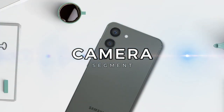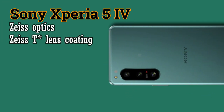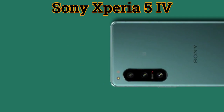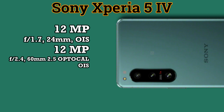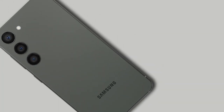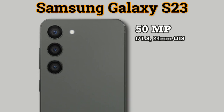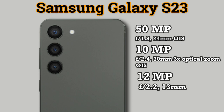Continuing to the camera section. Both phones carry three camera lenses. The Xperia 5 Mark 4 is supported by Zeiss Optics and Zeiss T-Star Lens Coating, with a main camera of 12MP f/1.7 with OIS, a 12MP f/2.4 telephoto lens with 2.5x optical zoom and OIS, and a 12MP f/2.2 ultra-wide lens. The Galaxy S23 has a main camera of 50MP f/1.8 with OIS, a 10MP f/2.4 telephoto lens with 3x optical zoom and OIS, and a 12MP f/2.2 ultra-wide lens.